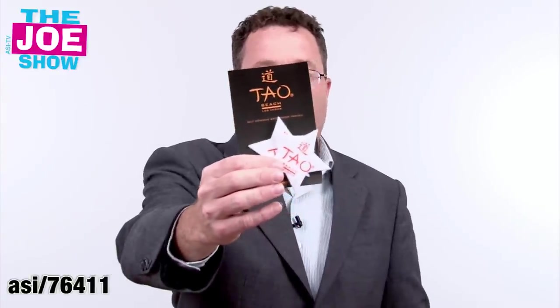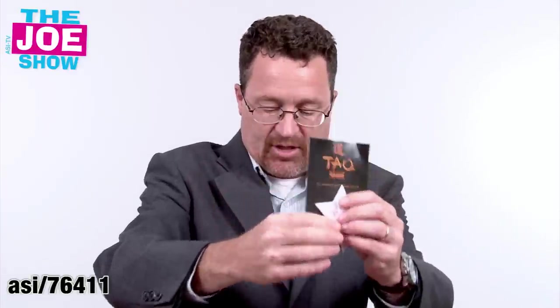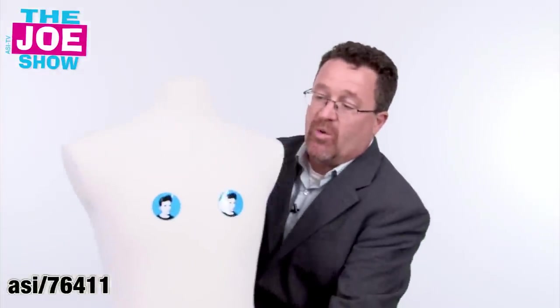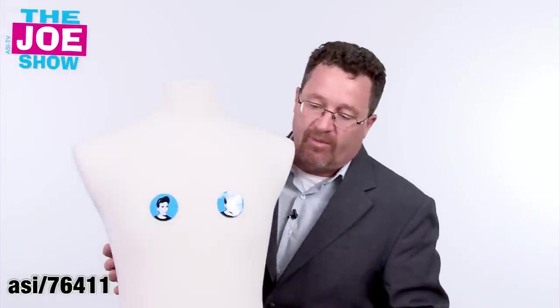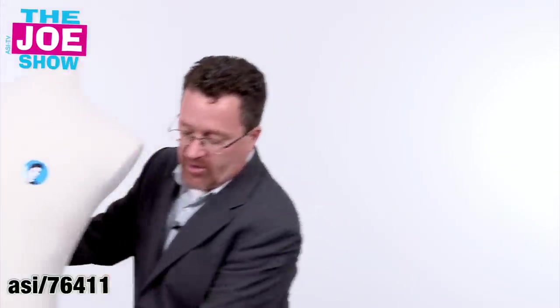Now I have a product that I don't think anyone has ever seen in the promotional products industry. You've got two stars here and it comes in custom packaging. I'm going to pull a little mannequin over here to actually show you what these are. These are in fact pasties. They can be custom designed. I want to show you some more packaging options — they come two to a pack and there's a variety of different options.